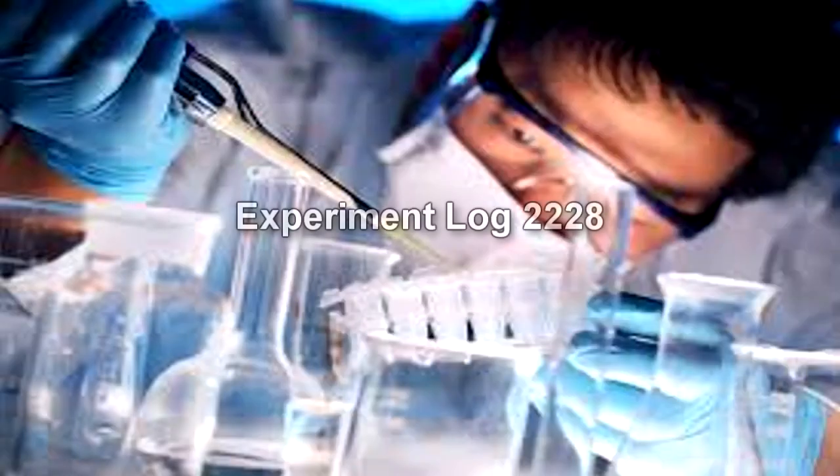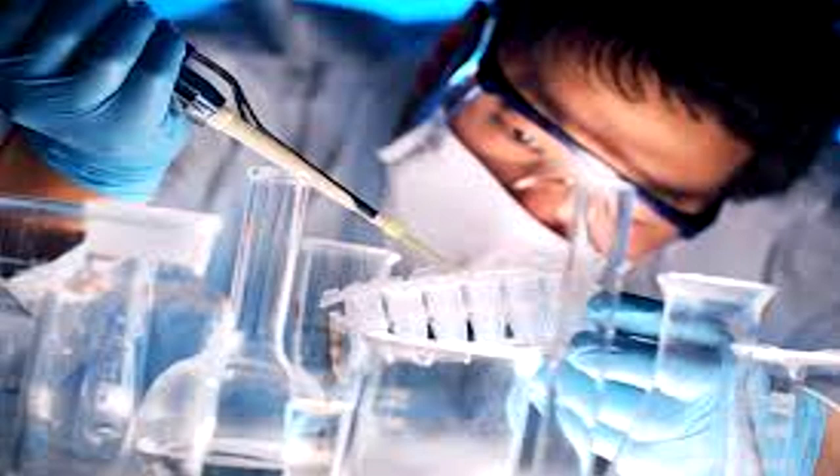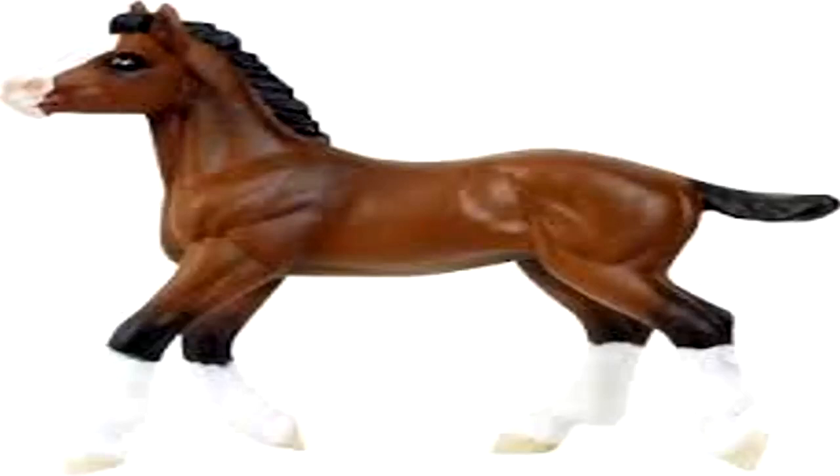Experiment Log 2228. Experiment 2228-01: The purpose of this experiment is to replicate the circumstances noted in the commercial broadcast of SCP-2228. Materials and Procedures: one instance of SCP-2228 fully assembled; one plastic horse figurine similar to the one shown in the broadcast; one plastic soldier figurine similar to the one shown in the broadcast. All components will be placed in a similar configuration to that shown in the commercial. The horse figurine will be placed in the model containment cell, followed by the soldier figurine. Results: approximately five seconds after introduction to SCP-2228's containment cell, the horse figurine began levitating two centimeters off the ground.